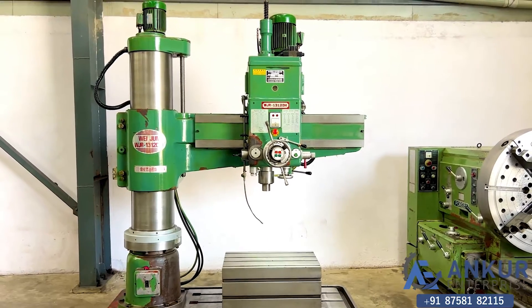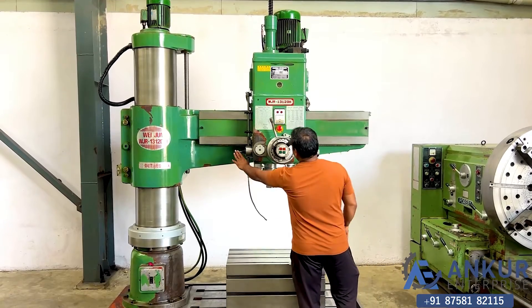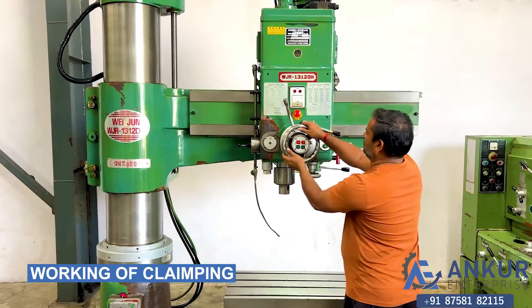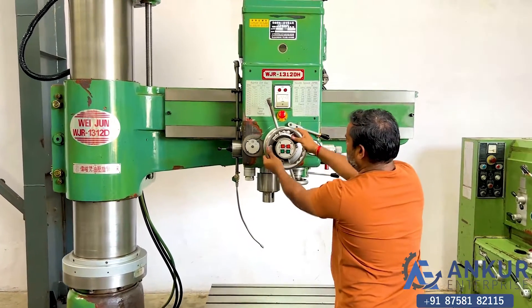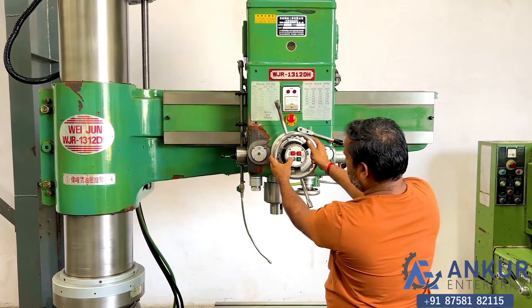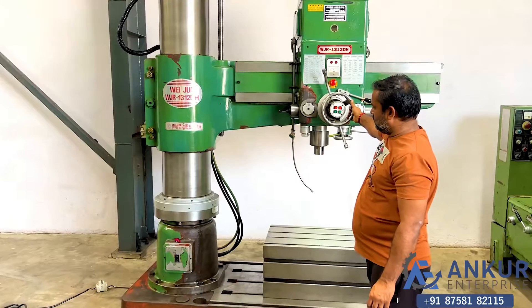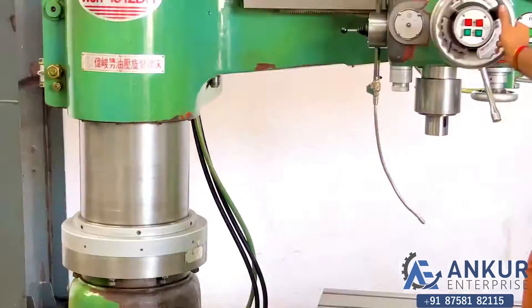Stopping the spindle. Now showing the working of clamping — right now the drill head and the arm are both clamped. The arm is unclamped, then clamped again. It is clamped.